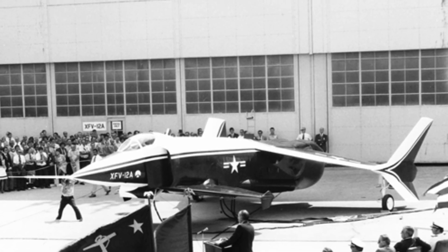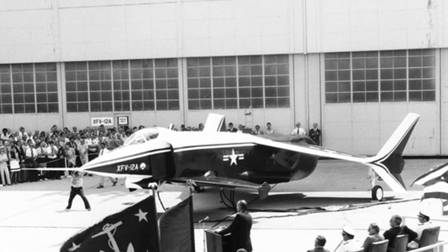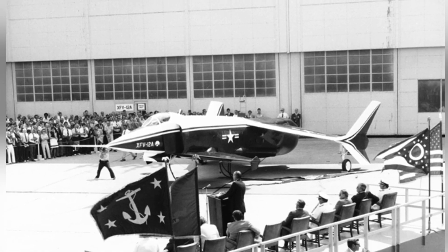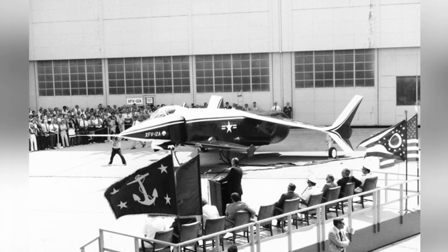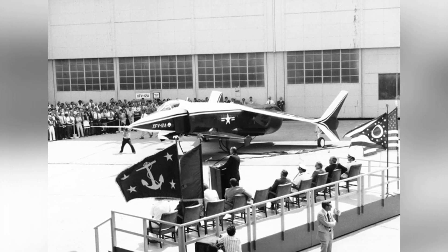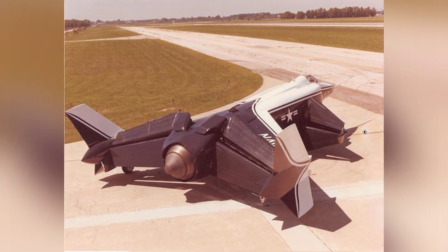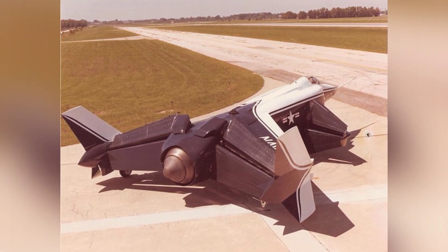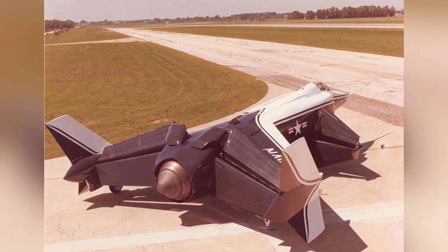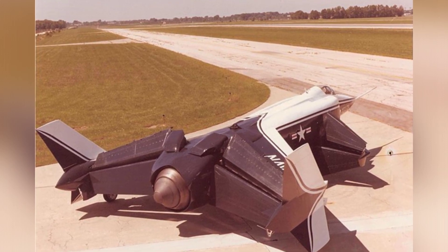The prototype aircraft had a single-seat cockpit and was armed with a 20mm cannon and four air-to-air missiles, which could be Sparrows or Sidewinders. Although its firepower was relatively low, considering that it was only a carrier-based aircraft for the sea-control ship and did not participate in main fleet combat, it was sufficient to meet the basic air superiority needs of the fleet.